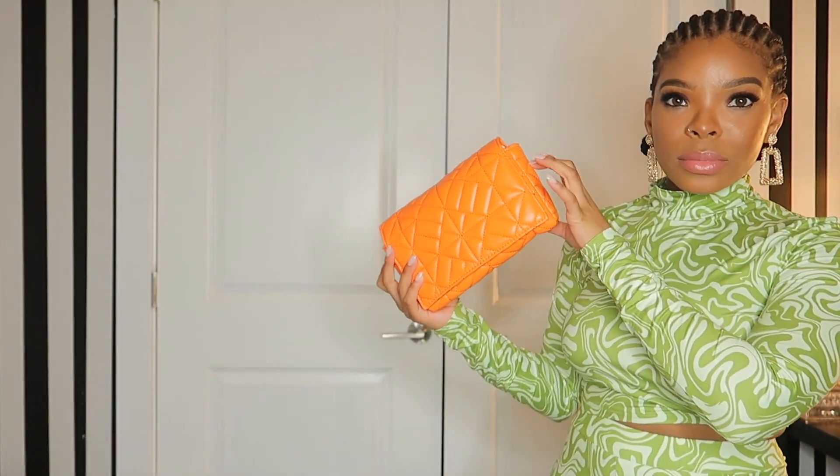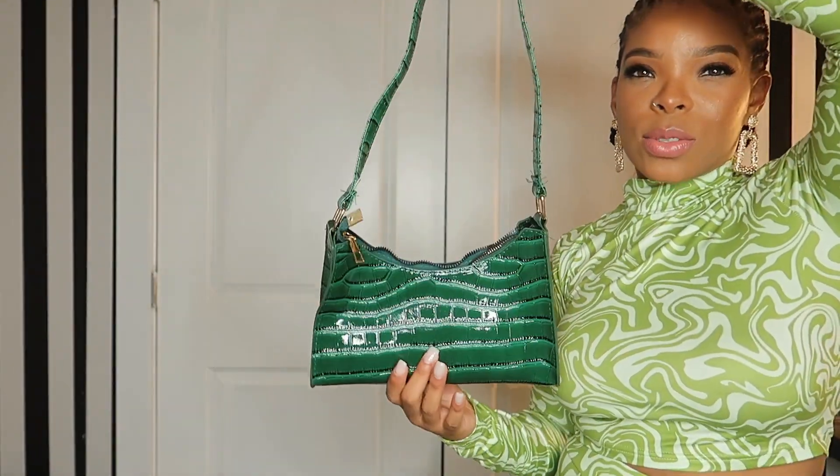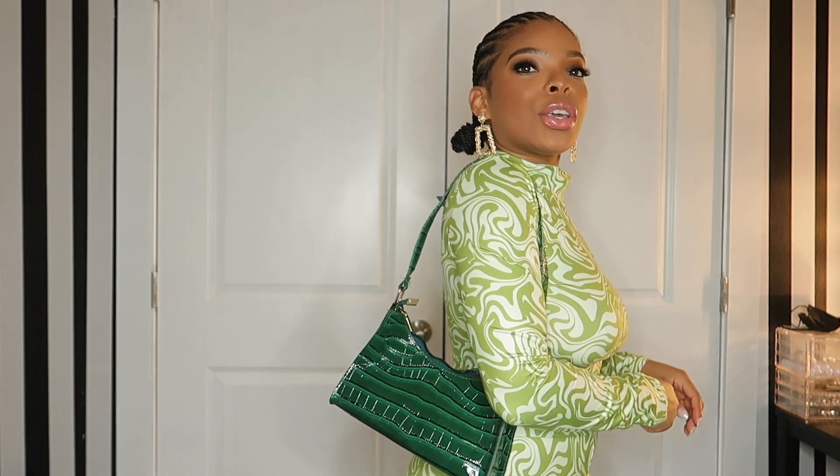I got this green bag and I like this one. I wish the other one had a strap like this. I wish this strap was a little bit shorter, but it's cute.